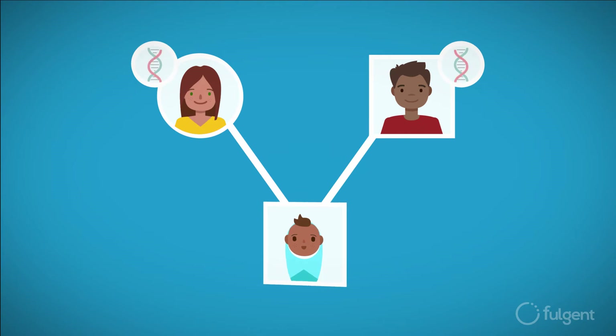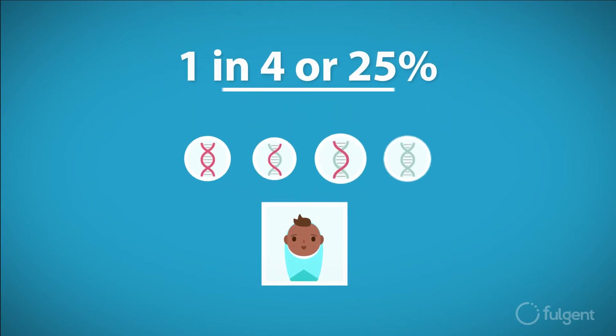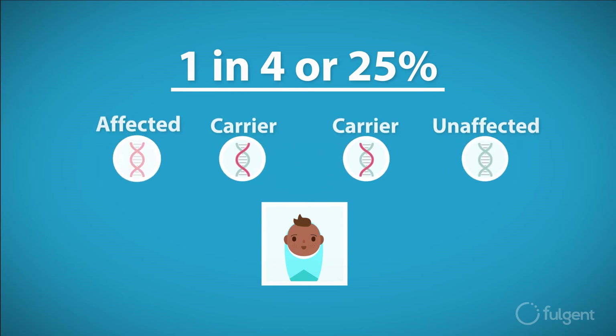If both parents are carriers of the same genetic condition, such as cystic fibrosis, there's a 1 in 4, or 25% chance of having an affected child.